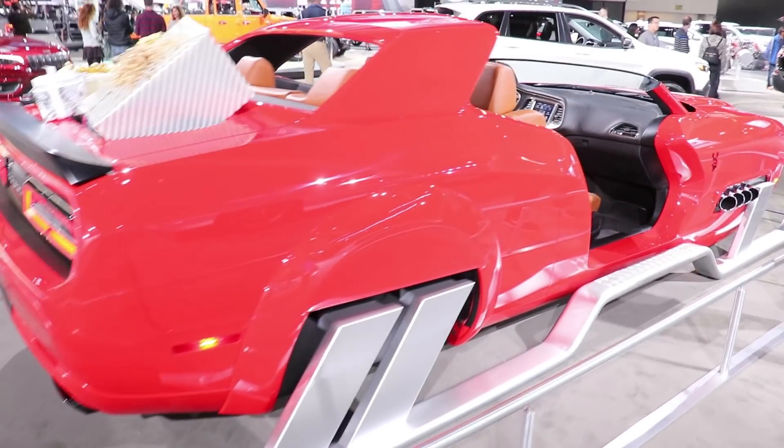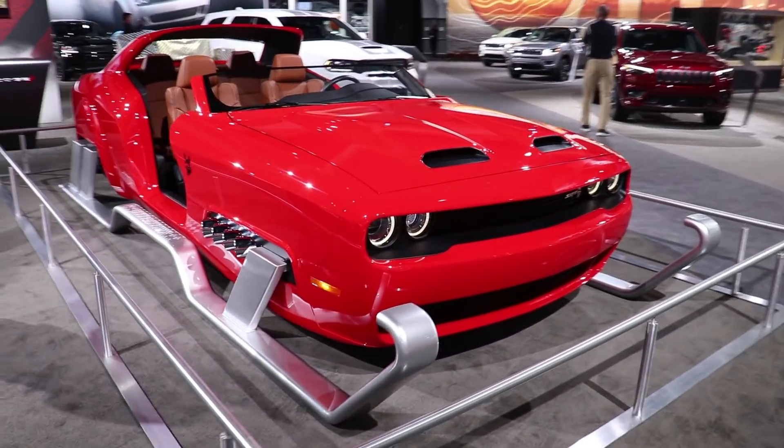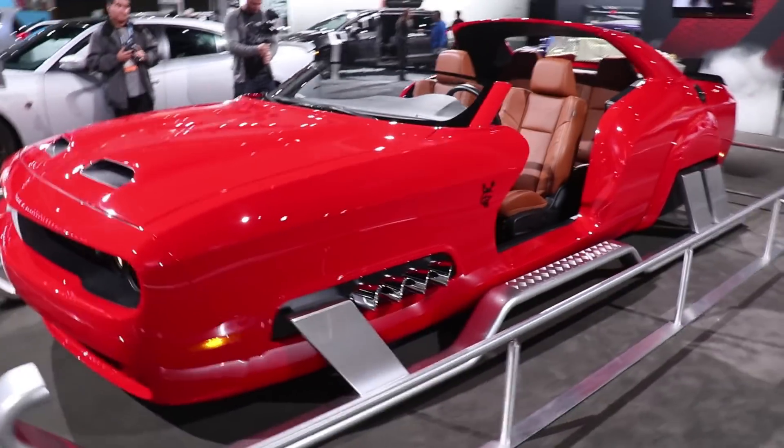So this is probably going to be one of the coolest things I see here. Oh my god, guys, this is so cool. Only Dodge — Dodge is the only brand that would make this happen.